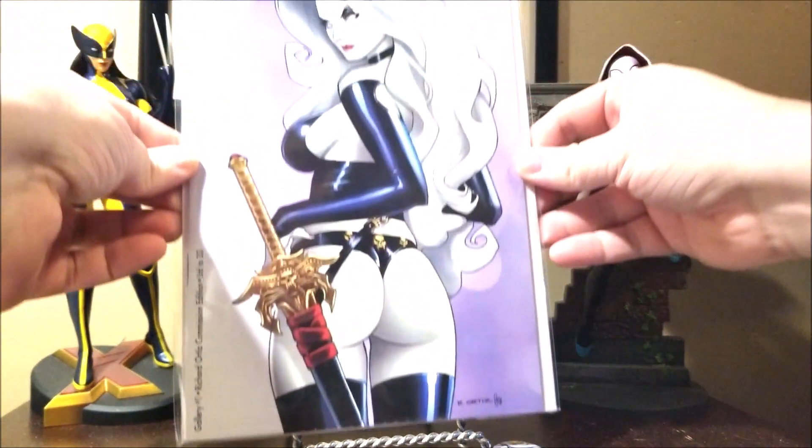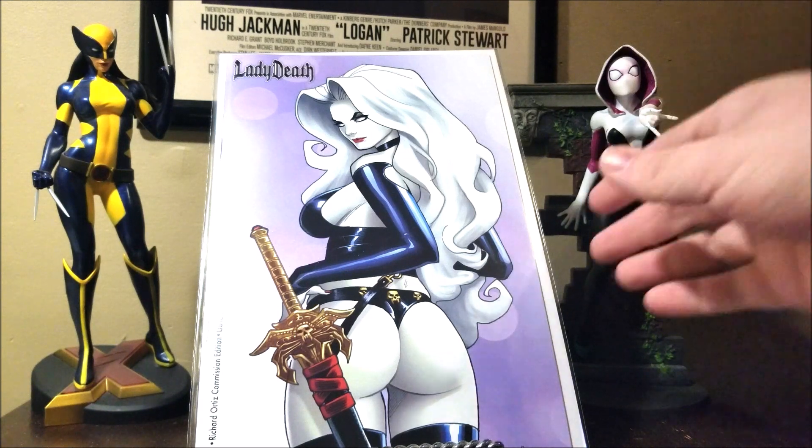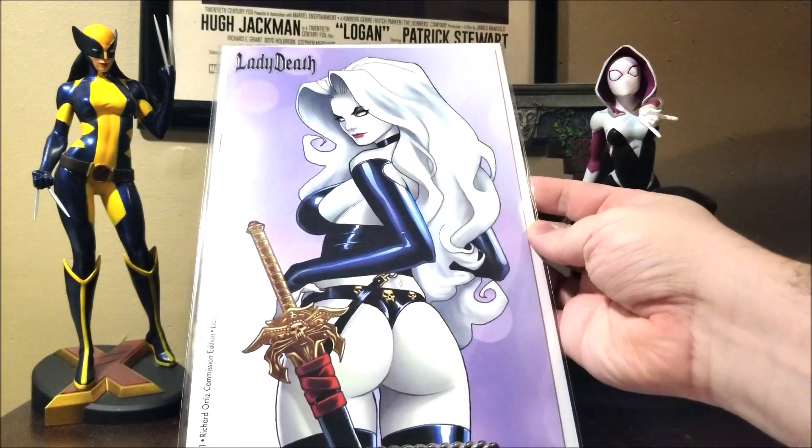All right, so we got this. Looks like it's limited to 33, so that's pretty cool. Looks to be the Richard Orquise Commission Edition, limited to 33 — really, really cool. I think I paid like 50 bucks for all of it, so pretty cool.